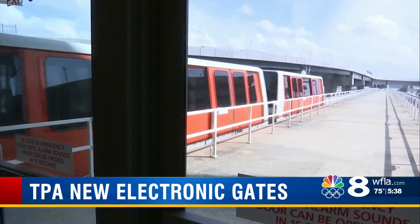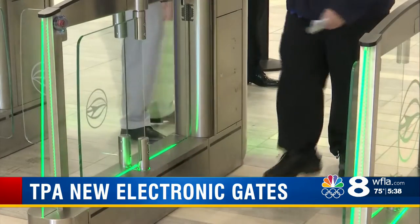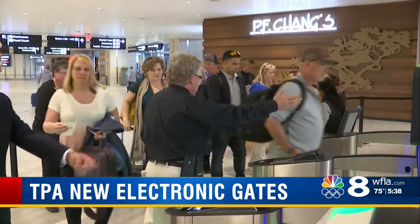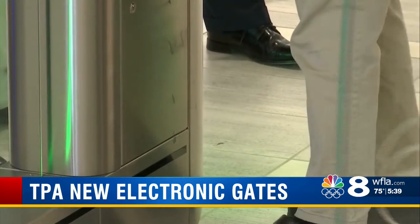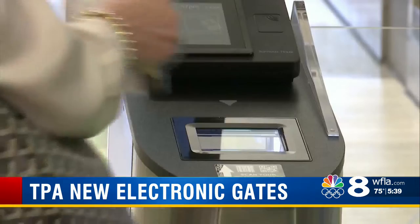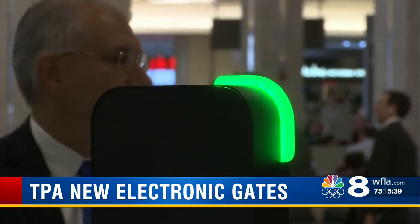Before getting on the shuttle, you're used to hearing 'Next boarding pass, please.' Now instead you can expect these electronic gates. You simply scan your boarding pass right there, and if you're at the right shuttle, you'll get the green light and the gates swing open.